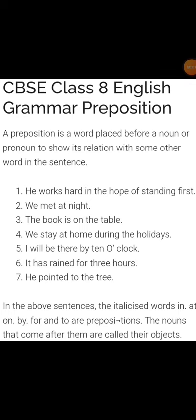Good morning children. In this video I will explain you prepositions. A preposition is a word placed before a noun or a pronoun to show its relation with some other word in the sentence.